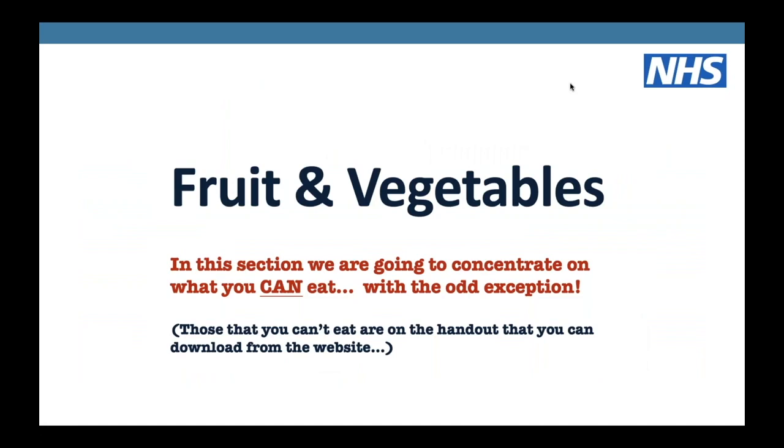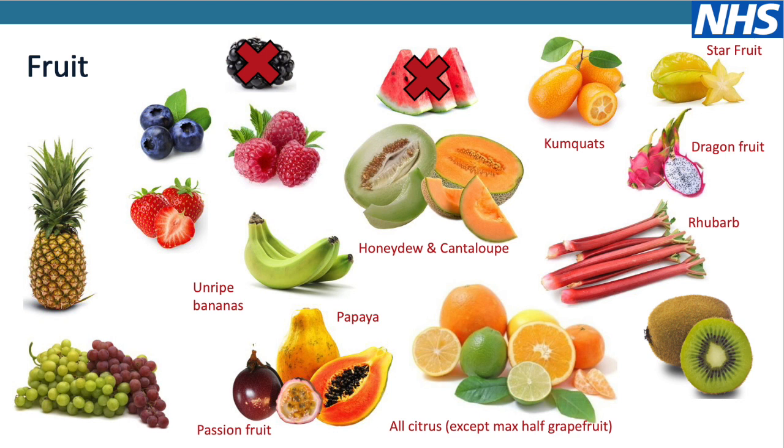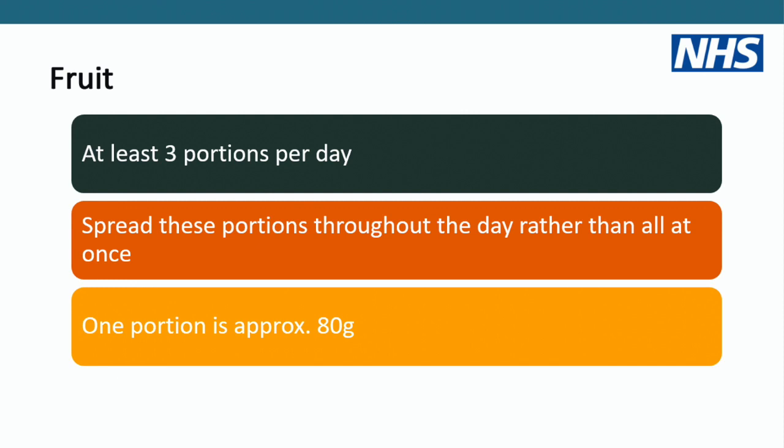Moving on to fruit and veg. For fruit, there are lots you can have: pineapple, grapes, unripe bananas (the more greeny-yellow ones), honeydew and cantaloupe melon (but not watermelon), all citrus fruits, kiwis, rhubarb, dragon fruit, kumquats, passion fruit, pawpaw. Berries are all fine - great for cereals in the morning. For fruit, aim for at least three portions a day, spread throughout the day rather than all at once. One portion is around 80 grams or whatever fits in your hand.